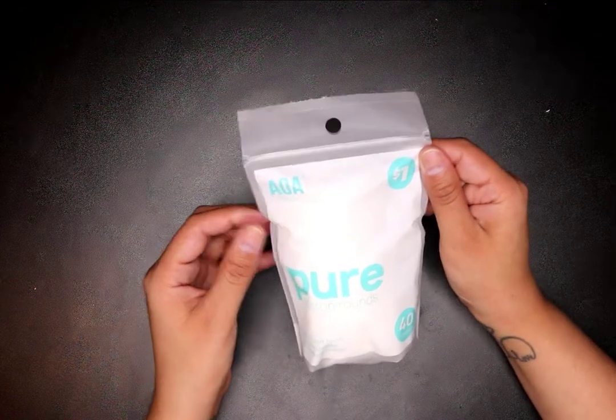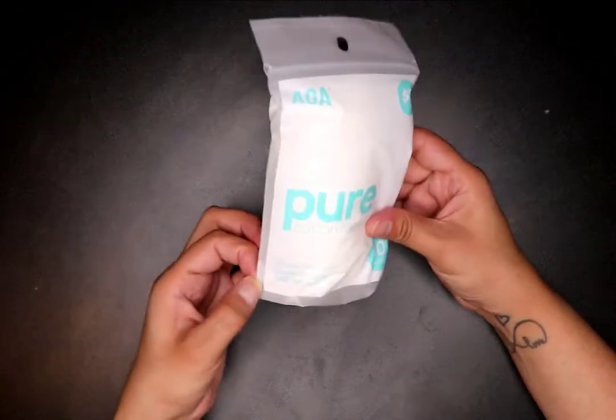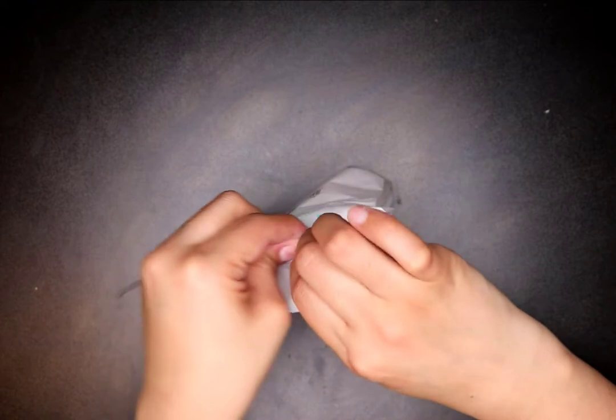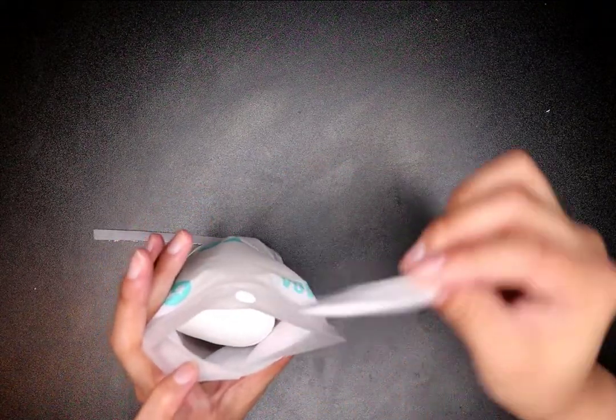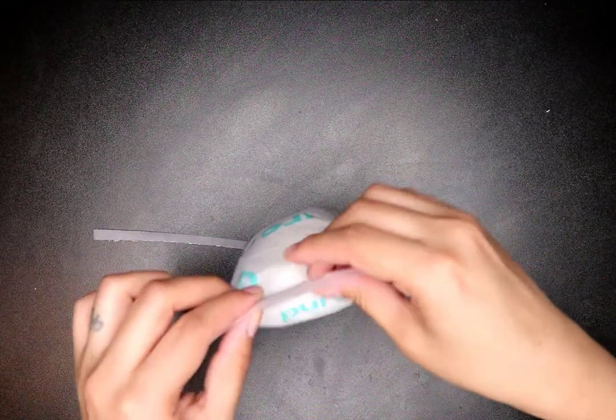This is the AOA Pure Cotton Rounds — three layers, soft touch, Japanese quality, 40 count. I wanted to see if these were the really big ones I've seen in stores, but they're so expensive there. Oh, they're so thin! Can't wait to try these out.